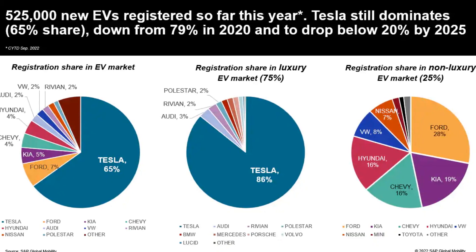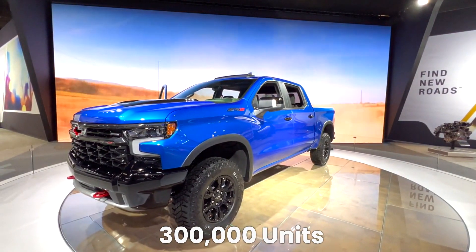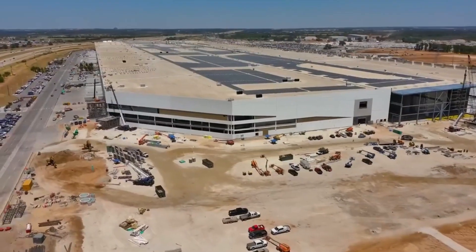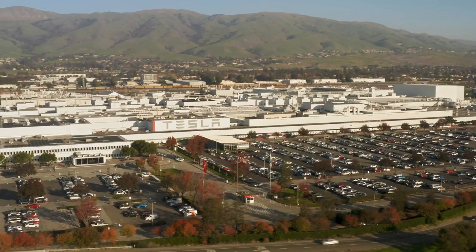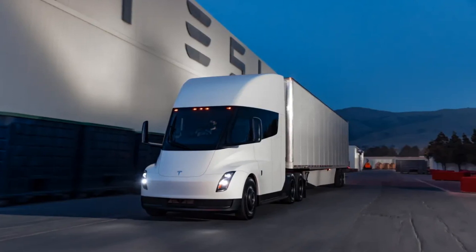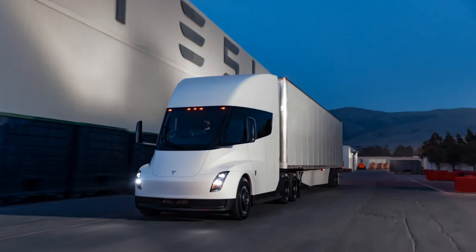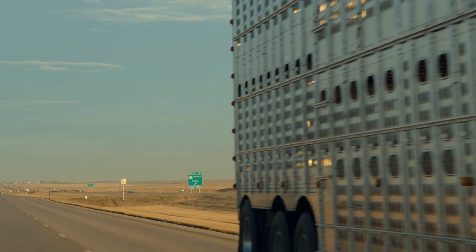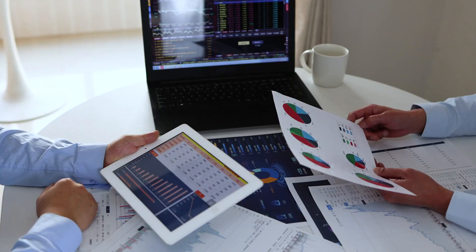According to S&P Global Mobility data compiled by Reuters, in the USA Tesla outsold its closest EV competitor, Chevrolet, by almost 300,000 units — a laughably wide margin. Tesla also has a leg up on commercial vehicles: during an ongoing study on EV trucking, Tesla's Class 8 Semi was able to make a 1,000-mile journey in one day, showing that electric tractor-trailers can begin replacing their diesel counterparts.